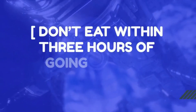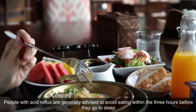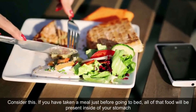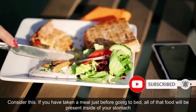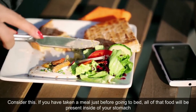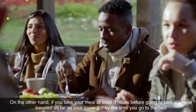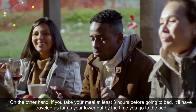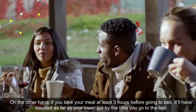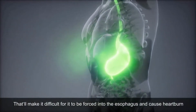Don't Eat Within 3 Hours of Going to Bed. People with acid reflux are generally advised to avoid eating within the 3 hours before they go to sleep. If you eat a meal just before going to bed, all of that food will be present in your stomach. When you lie down, it'll be easier for it to be forced into the esophagus. On the other hand, if you take your meal at least 3 hours before bed, it'll have traveled further along by the time you lie down, making it difficult to be forced into the esophagus and cause heartburn.